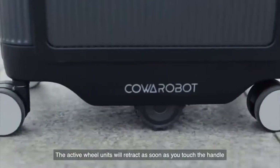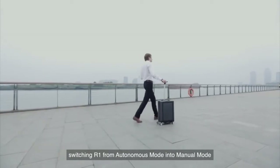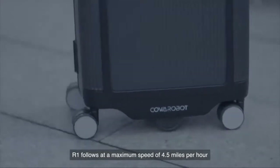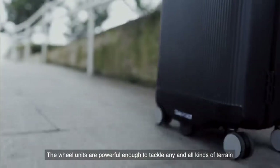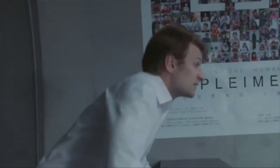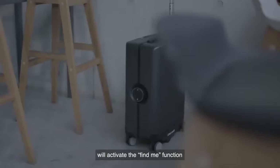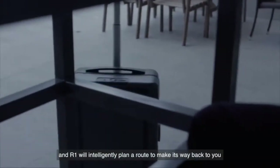The active wheel units will retract as soon as you touch the handle, switching R1 from autonomous mode into manual mode. R1 follows at a maximum speed of 4.5 miles per hour, sufficient for most daily needs. The wheel units are powerful enough to tackle any and all kinds of terrain. The Co-Smart intelligent lock will automatically lock itself to ensure your valuables remain safe, and a simple double tap on your bracelet will activate the find-me function so R1 will intelligently plan a route back to you.